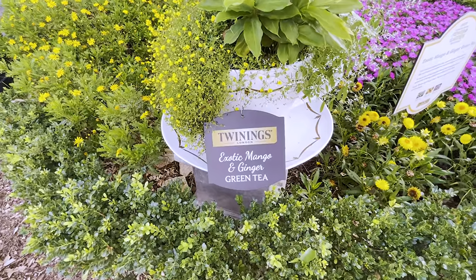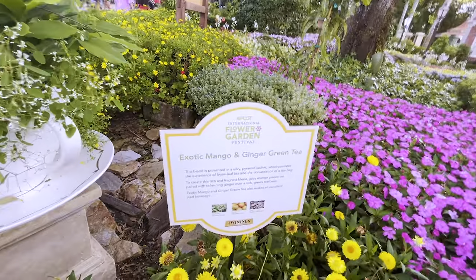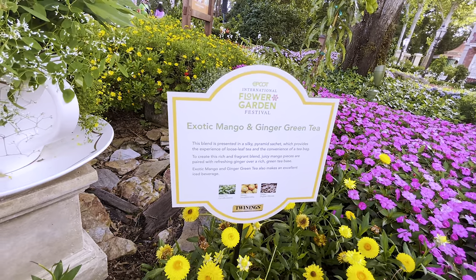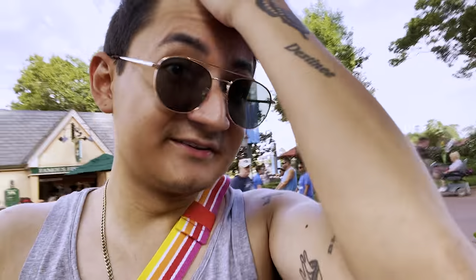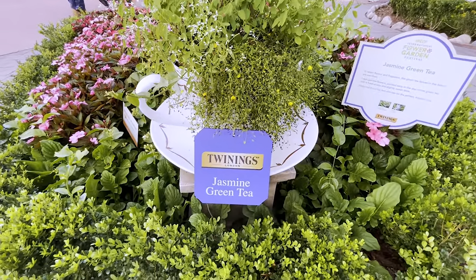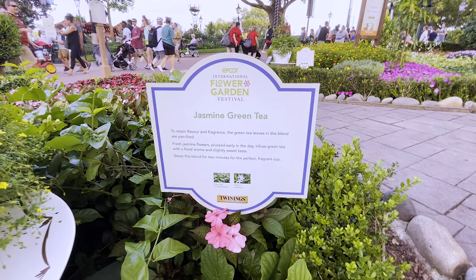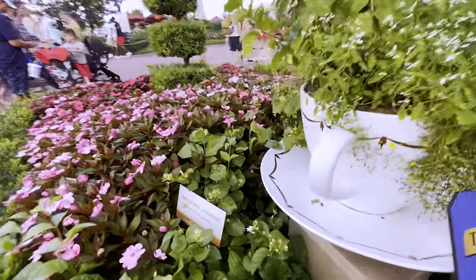Here we have exotic mango and ginger green tea — which is green tea, mango, and ginger. So it's pretty much the same as the name. I'm not the biggest mango fan but I do love me some ginger and green tea so I might have to give that one a shot. I'm always down to try something at least once. And lastly we have our jasmine green tea, which is pretty short and simple — you got green tea and jasmine. The name pretty much sums it up. And this is where we find our Arabian jasmine.